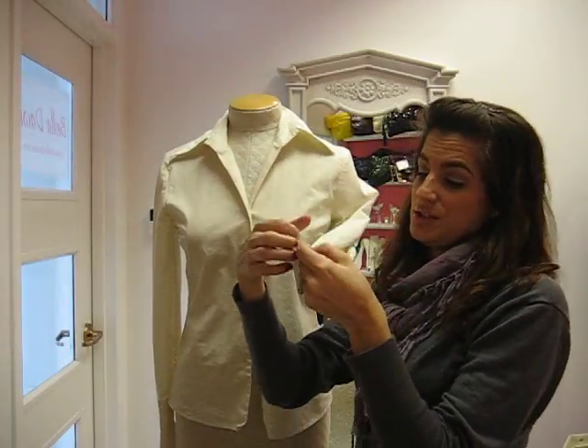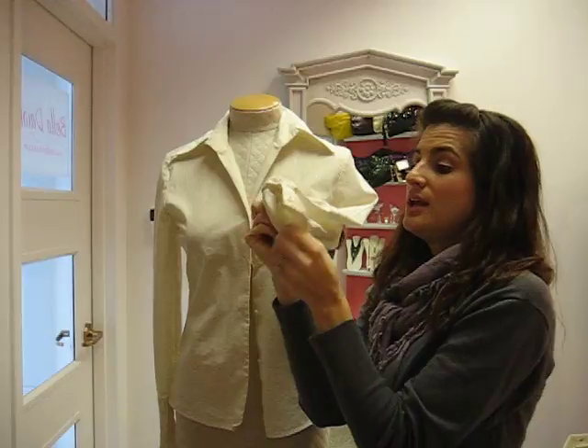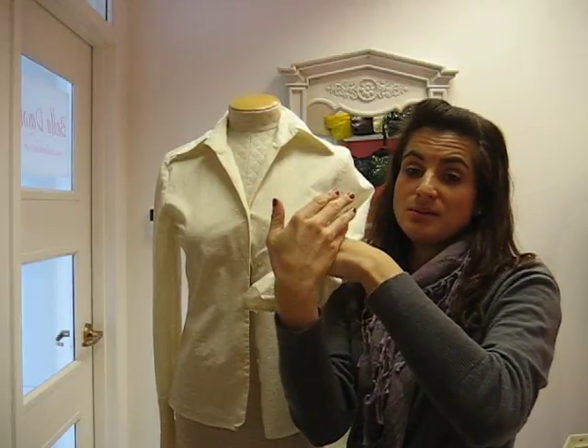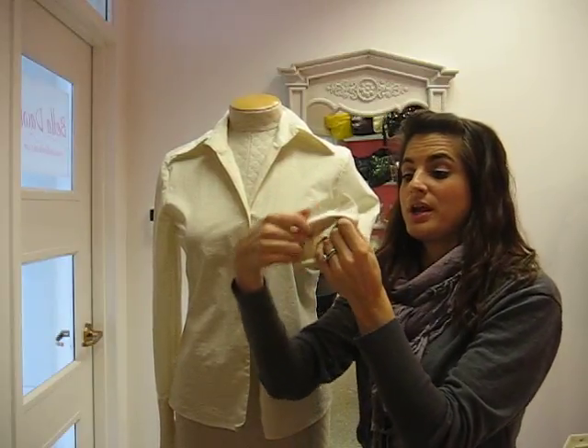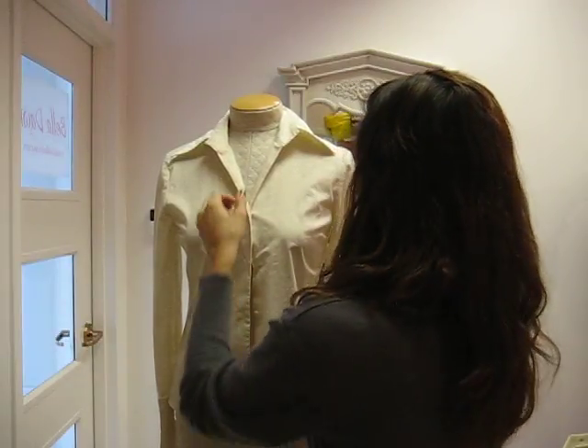I cuffed this shirt — it has a four-button cuff on it. So if you cuff it, the cuff is going to come to here, and when you roll it, it'll be right at the break. I love cuffing shirts. It gives it that fun Audrey Hepburn kind of button-down look.